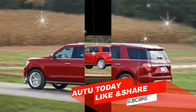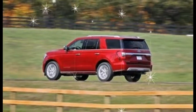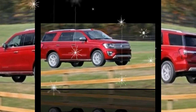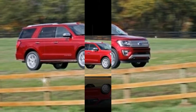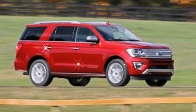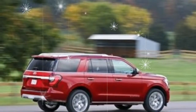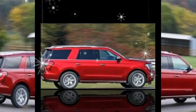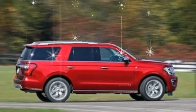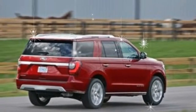Ford held to the old-school big SUV blueprint by again basing the Expedition on a heavy, truck-type steel frame. But, as with the F-150, the new model has been pushed further toward modernity with an aluminum body. The lighter bodywork has helped slim the top-spec, four-wheel-drive Expedition Platinum by 238 pounds compared with the last-generation Platinum we tested, even as the new truck has grown four inches in length.